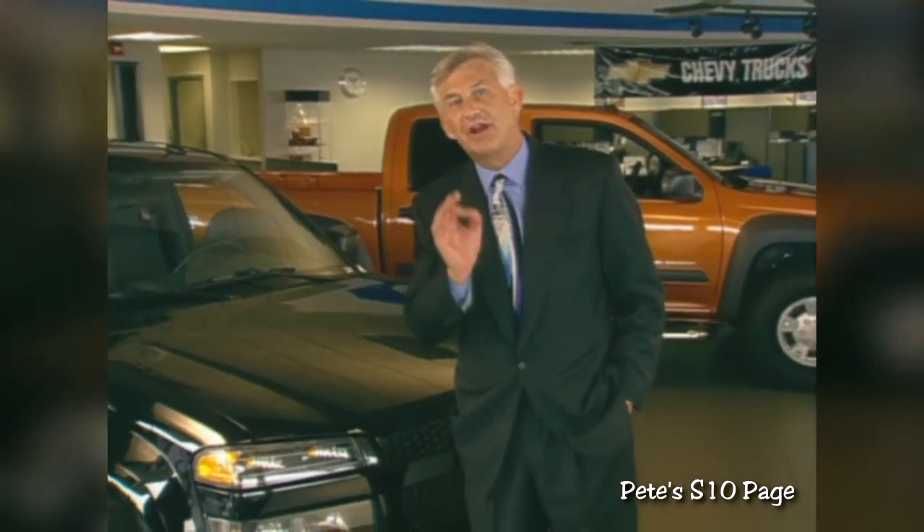Those are some of the ways to fine-tune your performance presentations. We're going to move on to Colorado's exterior, interior, and safety features. Then I'll come back with some tips that will add some bite to these stories on the sales floor.